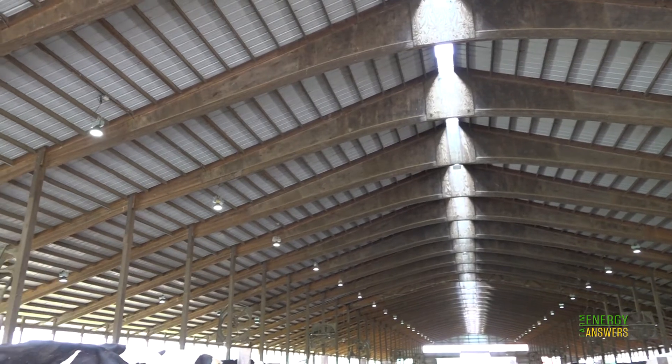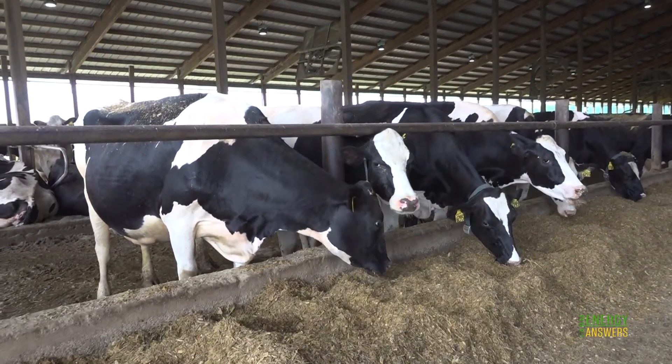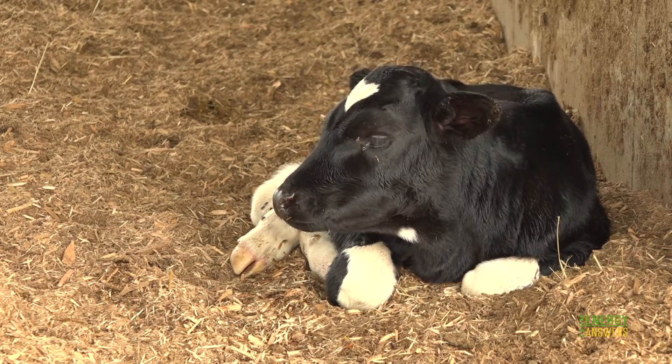LED lights use less energy, can mimic the light spectrum of sunlight, and they are dimmable. Using an LED system for long day lighting, it's a perfect match because of the technology. When you can dim a light at the beginning and the end of the day, like our lights are able to do, that's another level of calmness to the cows.